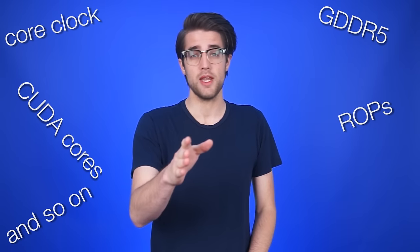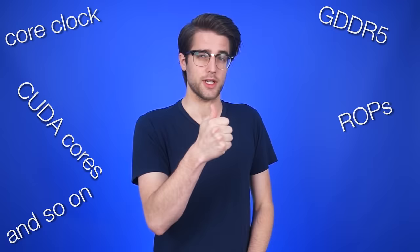If you know what all those terms mean, good for you. But for those of you who don't know, for the layman out there, this video should help you understand the basics of what they mean, and whether you should actually be paying attention to those when shopping for a new GPU — or, graphics card.